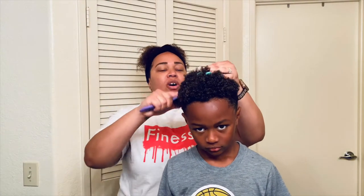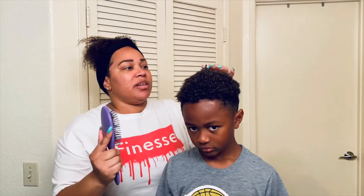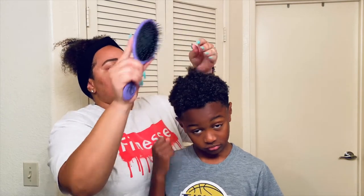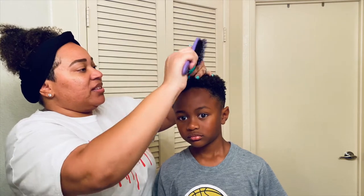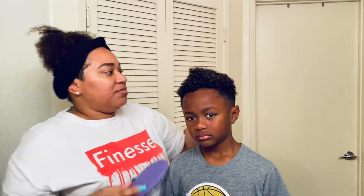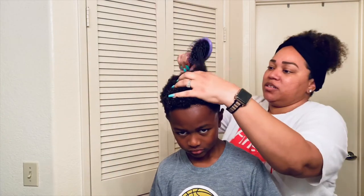I recently trimmed all the blonde out of his hair, and that has been helping to keep his hair from getting too tangled at the ends. He had that blonde for about a year, so that hair was pretty dead and dry. I cut it all out — he has some strings left, but for the most part it's gone.